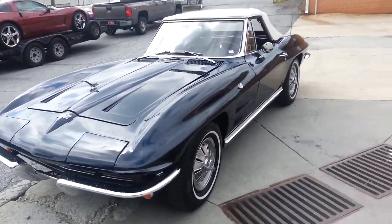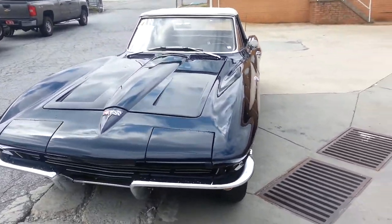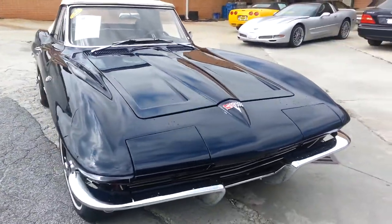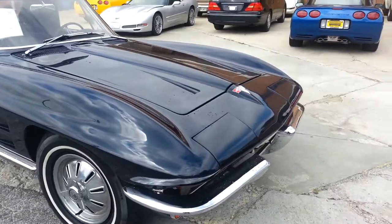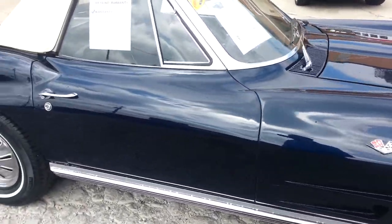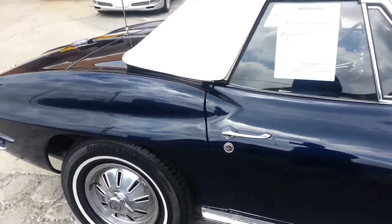We're taking a look at the 1964 Daytona Blue interior Corvette. I would give the paint on this car probably an 8 — it's in excellent shape and I don't notice any major blemishes in it.